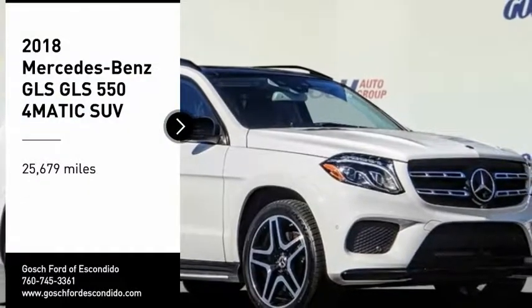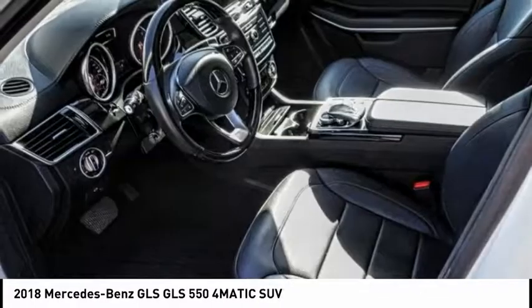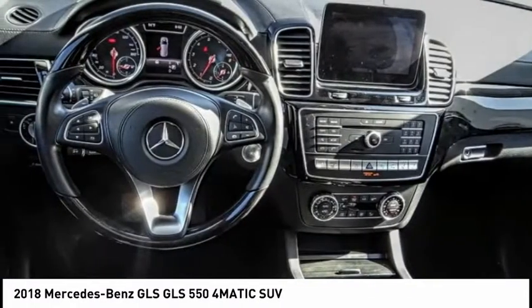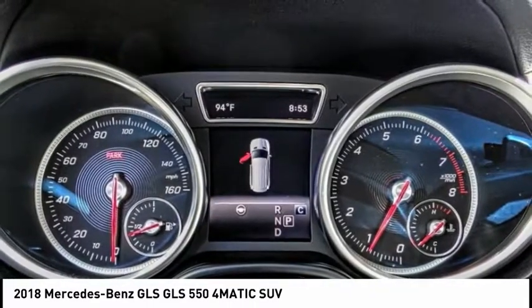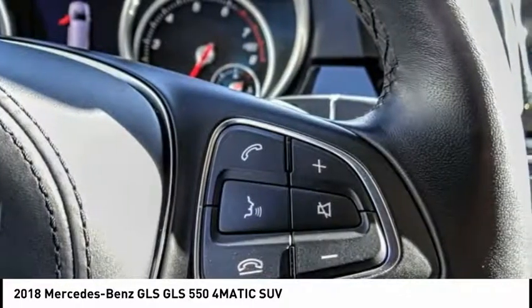Come test drive the 2018 Mercedes-Benz GLS. The Mercedes-Benz GLS is a seven passenger luxury SUV which possesses all the strength, versatility, safety, elegance, cutting-edge technology, sleek sophistication, and amenities that you've come to expect from a Mercedes.